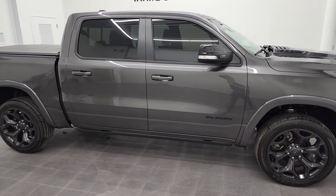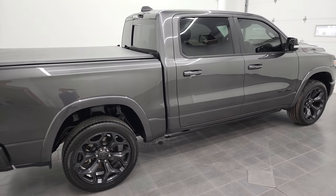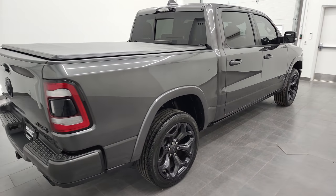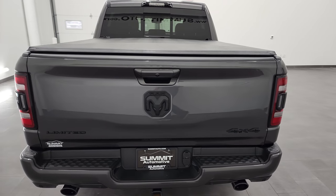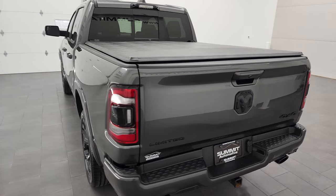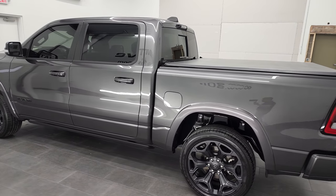Hey, this is Brett, and this 2021 Ram 1500 Limited Level 1 Night Edition is stock number 21T144A. We are here at Summit Automotive in Fond du Lac, Wisconsin, your new and used light-duty truck and Ram headquarters.